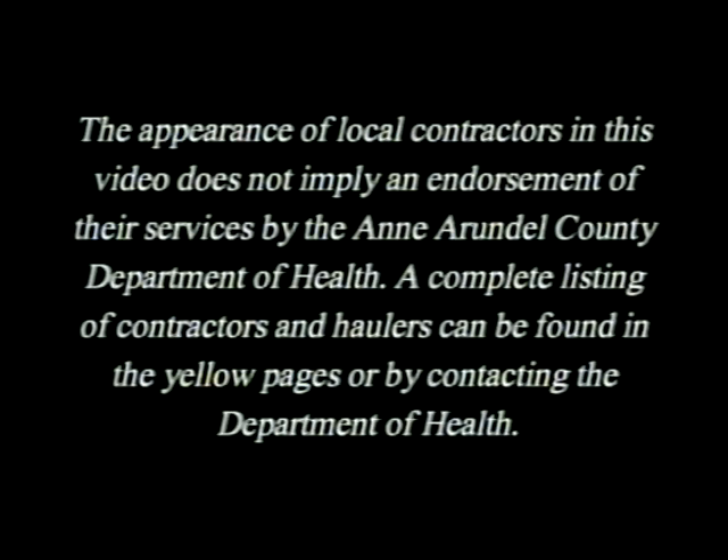The appearance of local contractors in this video does not imply an endorsement of their services by the Anne Arundel County Department of Health. A complete listing of contractors and haulers can be found in the yellow pages or by contacting the Department of Health.